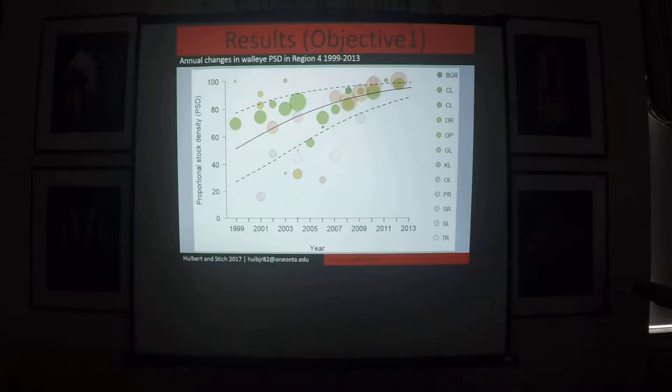This graph has year across the x-axis and PSD across the y-axis, showing our year-specific PSD estimates. The circles represent effective sample size — the bigger the circle, the bigger the sample. The solid black line is our mean PSD, and you can generally see that it has increased over time. The dashed lines are the upper and lower 95% CRIs. Back in the late 1990s, there is a really wide gap between the dashed lines — that is the amount of uncertainty we had then because the amount of information on these populations was limited. As we go through time and pick up more samples, our uncertainty narrows.